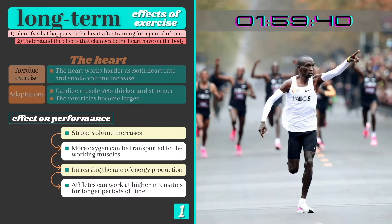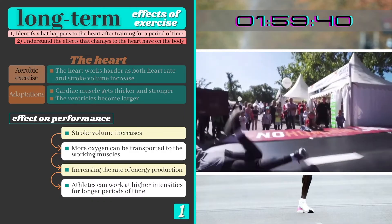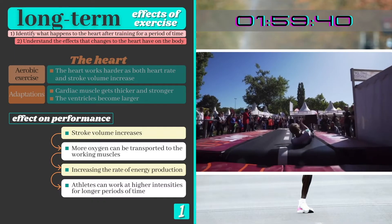Eliud Kipchoge recently ran a marathon in under 2 hours and maintained an average pace of almost 22 km per hour, partly due to the efficiency of his heart and his enormous stroke volume. Although many have tried to maintain this pace, most can't make it beyond a minute or two.